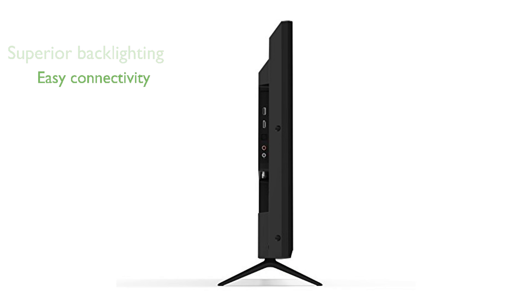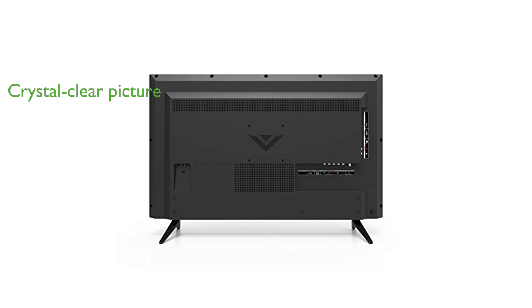With built-in high-speed Wi-Fi, you can easily connect to your favorite streaming apps without clutter. This TV offers high-definition resolution, delivering a crystal-clear picture for an immersive viewing experience.